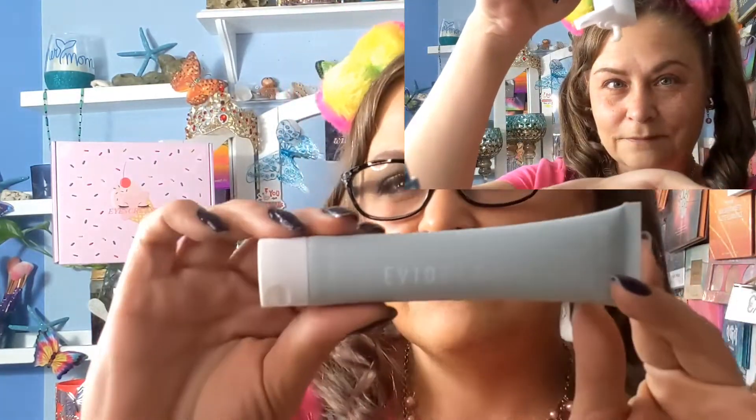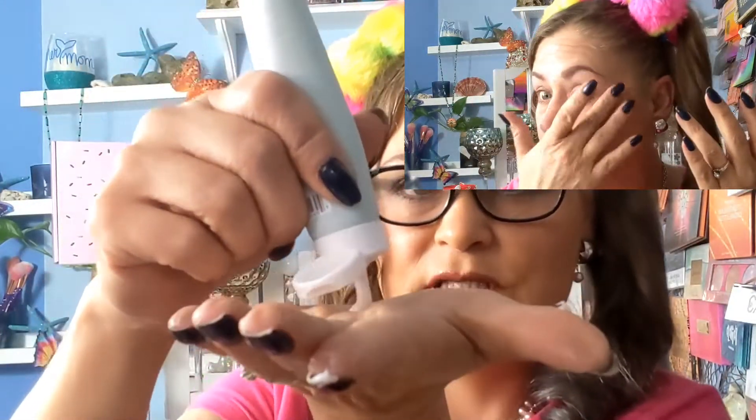Next we have the Evio Beauty Pore Perfecting Primer. It is a very thick, concentrated primer that comes out completely white. As you see in the video, it's very thick. When I put it on, it felt really sticky — my face was coming with it — but I let it dry down. It does dry down clear. I put a lot on, and after about two to three minutes the stickiness is gone. It has held my makeup on. I don't feel I put enough on to cover all my pores, but it's an amazing primer.